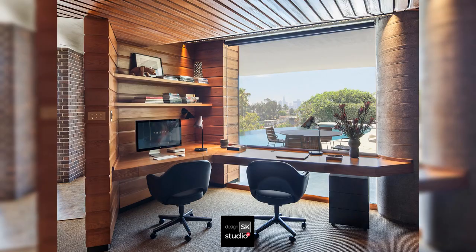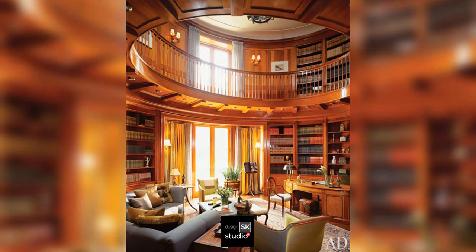Lighted bookshelves, designed to maximize the outdoor view, with a mezzanine leading to a second floor library.